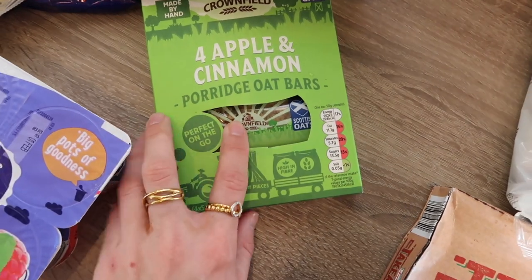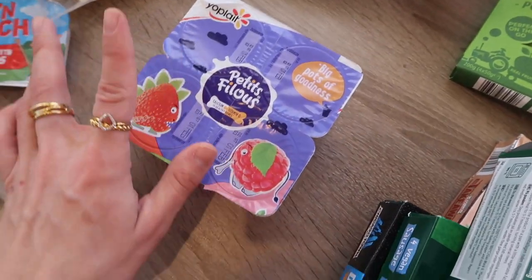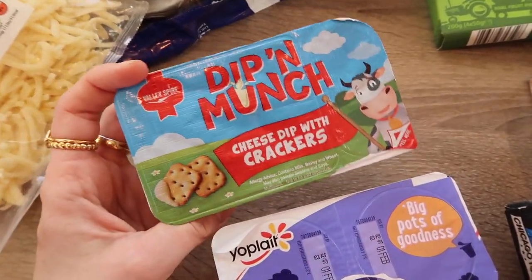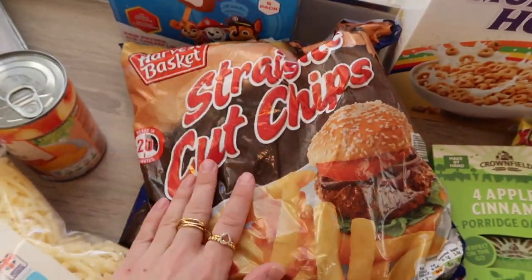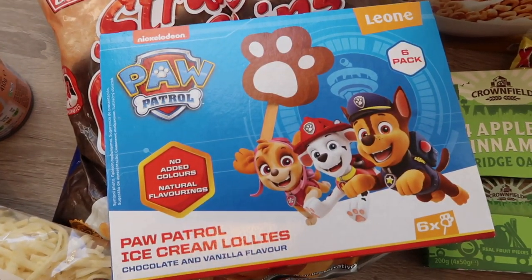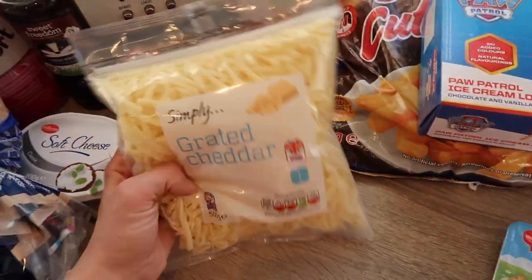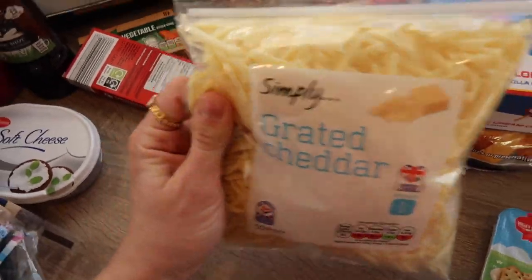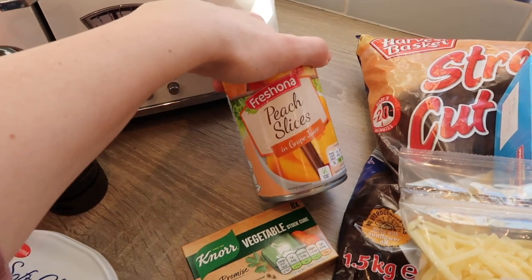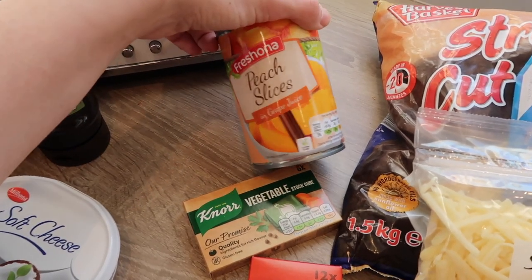I also got some apple and cinnamon oat bars — these are really similar to the Stoats ones and they're really filling, so they're brilliant. And I got some petit filou yoghurt, a three-pack of those — I thought they would just be good for a wee afternoon snack. I got a big bag of frozen chips — never tried these ones but I'm sure they're good. And I got the kids these ice lollies as a wee treat, which they're going to love because Marcus is Paw Patrol obsessed. It says natural flavourings, which is really good, and they're like wee paw prints, so that's so cute. I also got a tin of peach slices — just for a wee snack. They had ones in syrup but I thought if they like the ones in grape juice then that's a bonus.